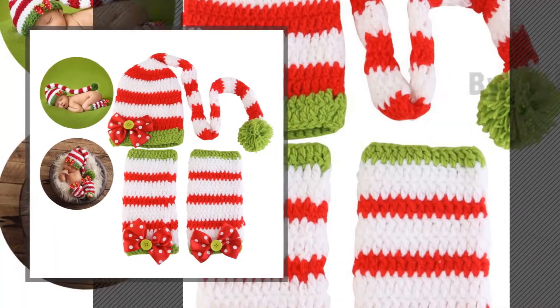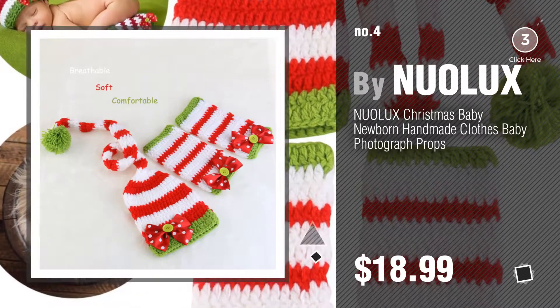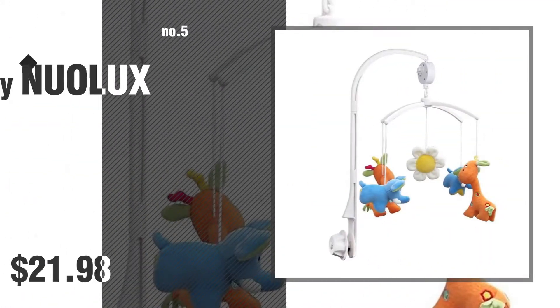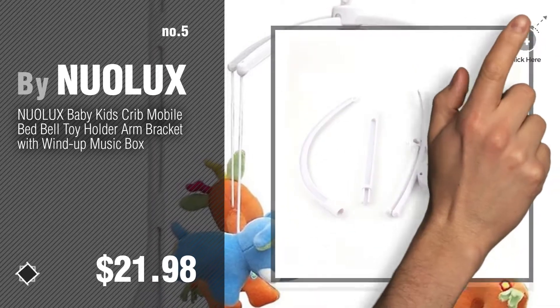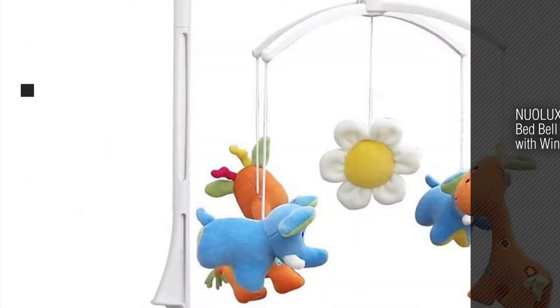Number 4, number 5. Also buy Nuolux. Find these Nuolux baby products at up to 70% off by clicking the description below.